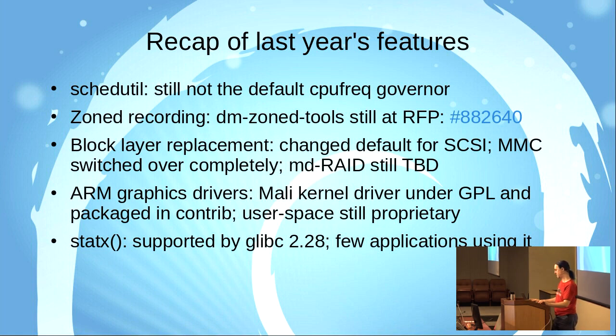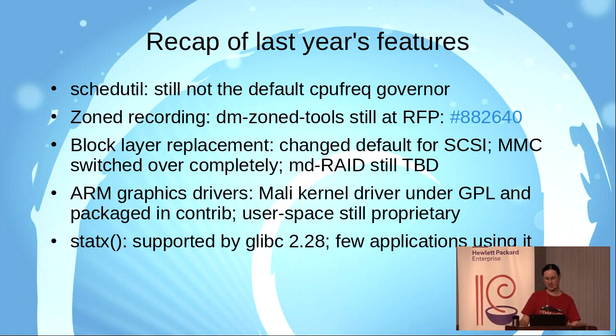The MMC subsystem, used for most embedded flash and SD cards, has finally been switched over to the new block layer. MDRAID is, I think, the last big kind of storage driver that hasn't been switched over.